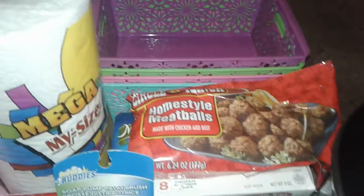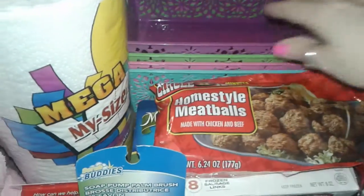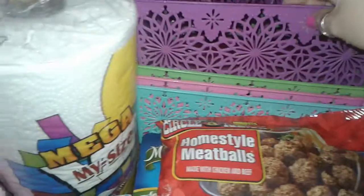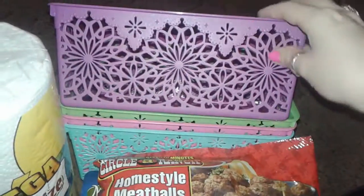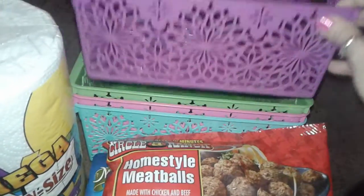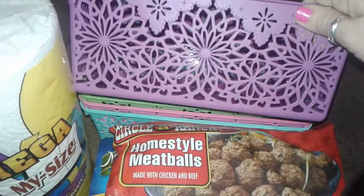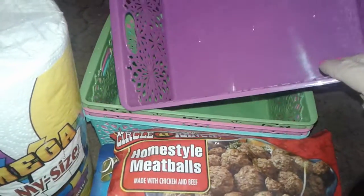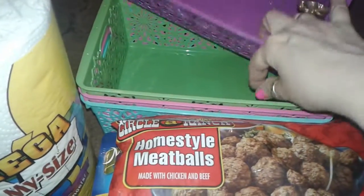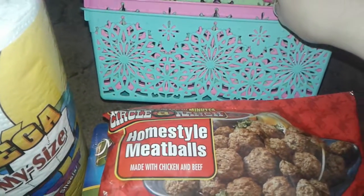I went by Dollar Tree just to see what new things they have, and then I ended up picking up these beautiful bins. A lot of people have been hauling these on YouTube, and I got one in every color. They're really nice looking — nice, good, sturdy plastic. Has like a flower print to it. So I bought one in purple, one in green, one in pink, and a really light mint blue.